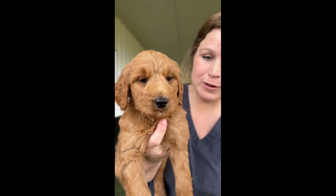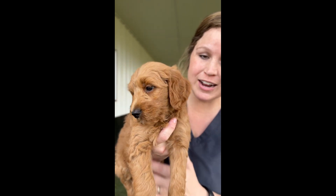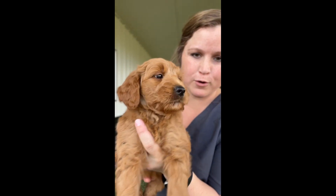Dad is 32 pounds, mom is 36 to 38, and I do think that he will be around probably 34, 35 pounds.